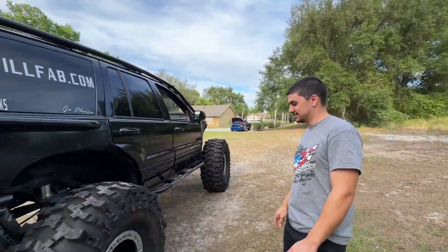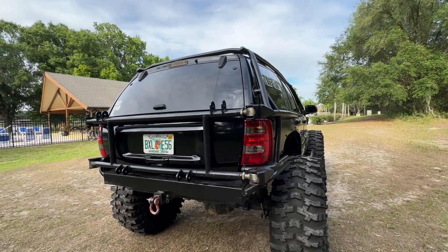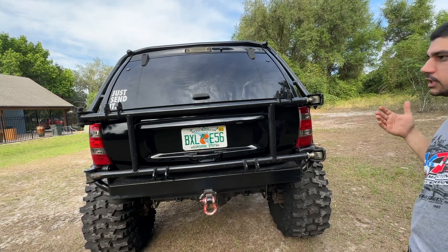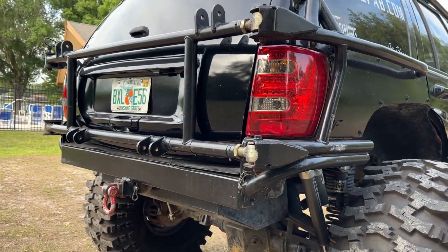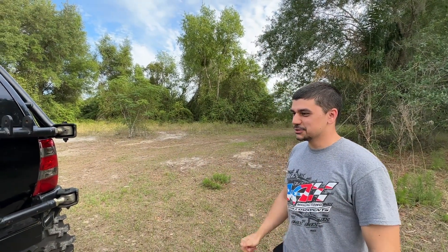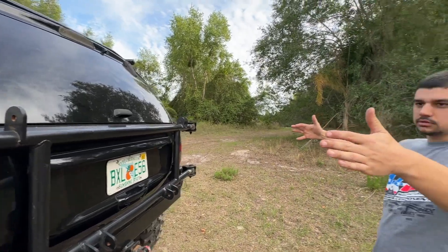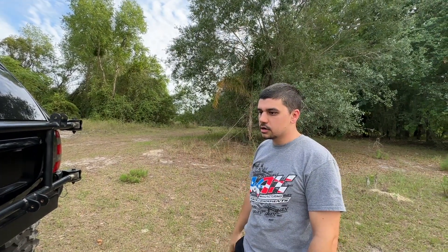Moving on to back here — this is your custom swing carrier. This is how I used to carry my spare when I was running 40s. I had a cage back here that basically cradled the tire. I took that off when I went to the 43s. This thing is a trailer queen, so the spare is just gonna live on the trailer for now. Lifting a tire and wheel combo that weighs like 180 pounds — I'm kind of a normal guy, I'm not wanting to do that. The way it was built I tied it in with the structure of the cage, so I'll leave it on there.